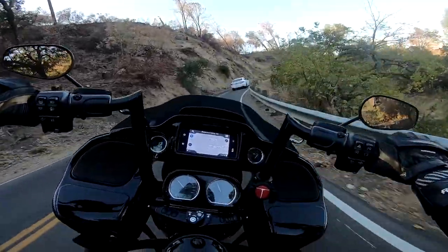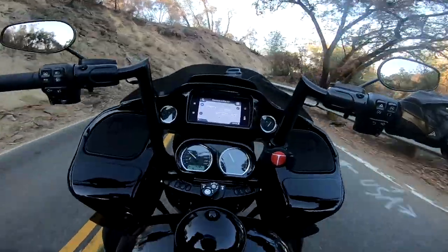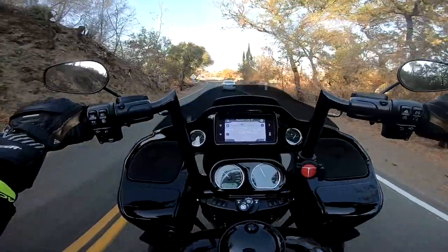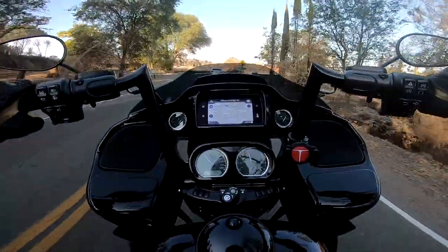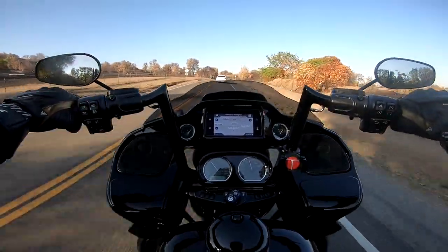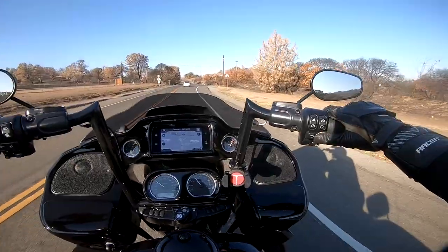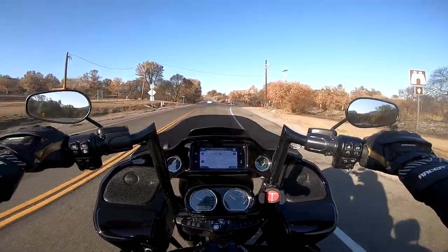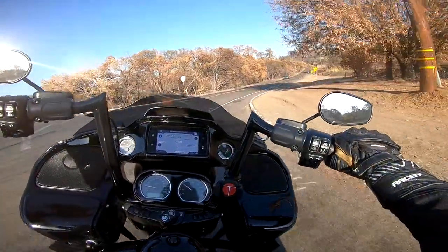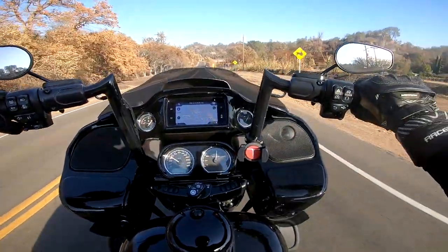One of the other things: the Tiger 1200 — just FYI — is actually currently up for sale, because we do have an order already placed for the 2021 Ducati Multistrada V4. That is already on the order form. So the Tiger is actually going to be leaving the collection soon — and that's one of the other reasons why we went ahead and got this bike sooner than later.